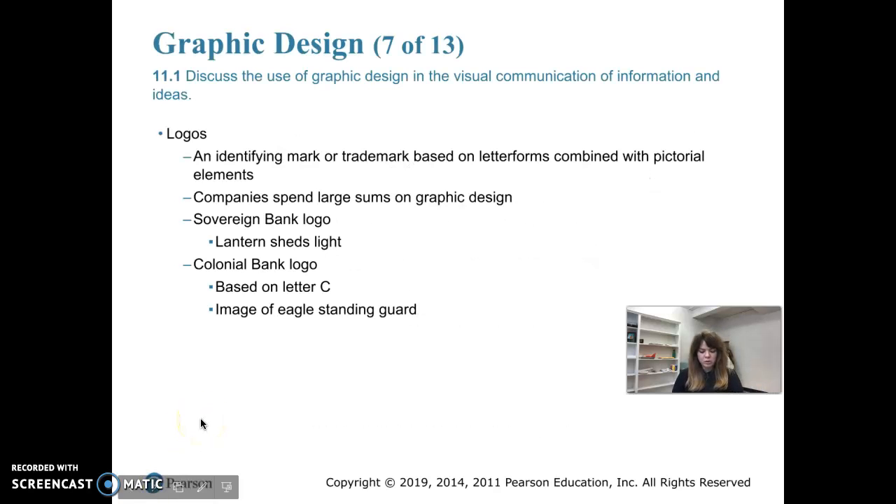So we're going to move on to logos. A logo is an identifying mark or trademark based on letter forms combined with pictorial elements. They're supposed to be distinctive and memorable in appearance, and they're often graphic marks, emblems, or symbols used to identify a company, organization, product, or brand. They might take the form of an abstract or figurative design, or they might be a stylized version of the company's name — like the Coca-Cola logo, which is basically just stylized letters.